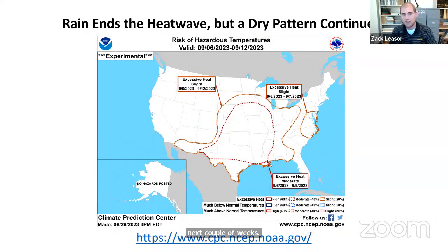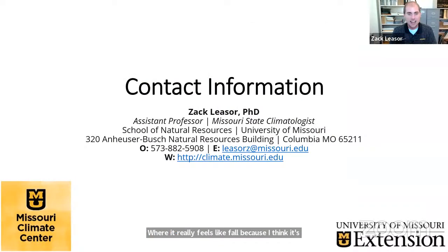With some of this heat, the Climate Prediction Center has highlighted all of Missouri in a moderate risk for excessive heat from September 6 to September 12 — temperatures above the 90th percentile, meaning the 90s returning again. We can't quite shake the heat. I'd recommend enjoying the next few days where it really feels like fall because a more summer-like pattern is coming up. That's all I've got today, and I'll leave my contact information as well. Thanks for having me.